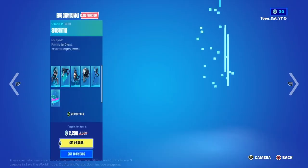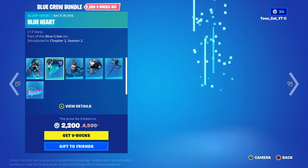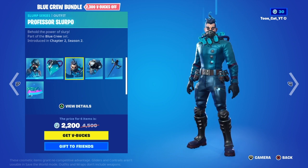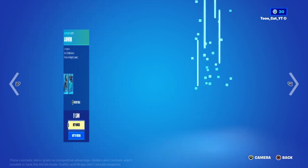We got a brand new bundle called the Blue Crew Bundle — Slurper Team with the Blue Heart, Professor Slurper with the Slurp Jet, the Drip Backs, and the Slurp Wrap. It's all part of their set.